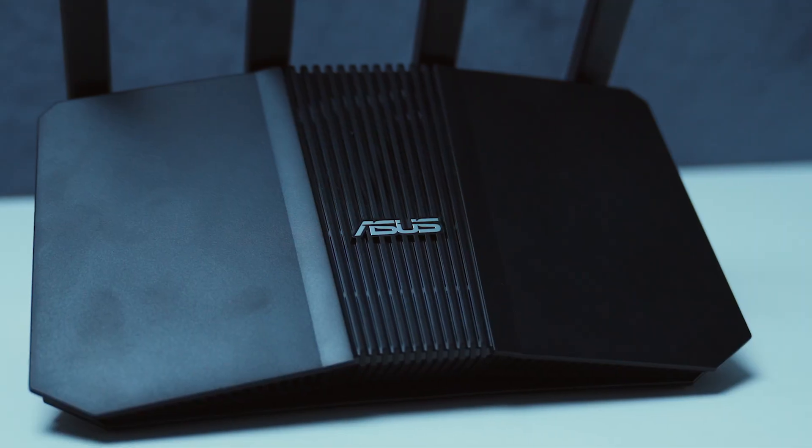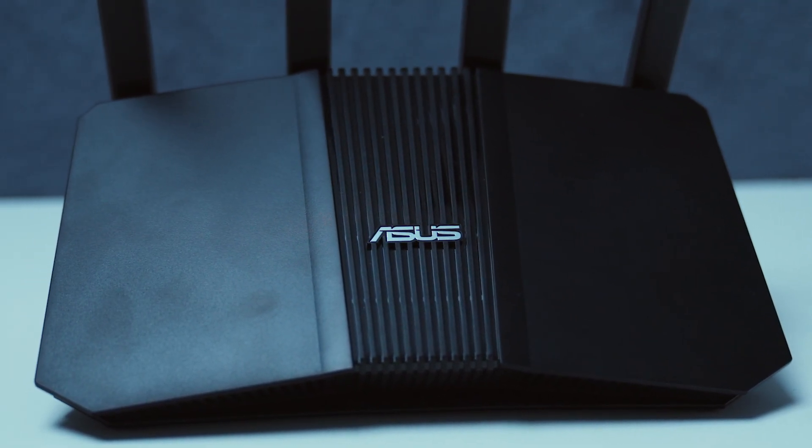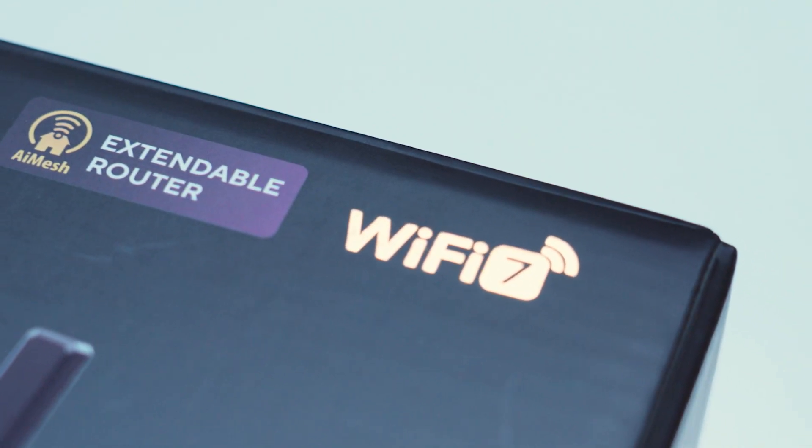Are you struggling with lag in 2025? Hopefully not anymore. I've just been given the ASUS RTBE58U router and I'm going to put it to the test. This is Wi-Fi 7, which means it goes up to 3,600 megabytes per second of speed, which means you should have no lag, smooth streams and fast uploads.